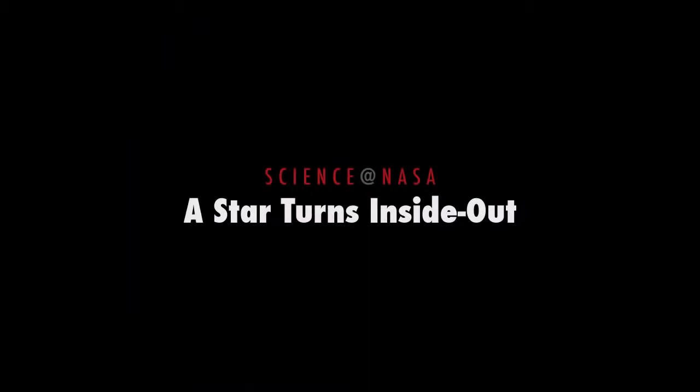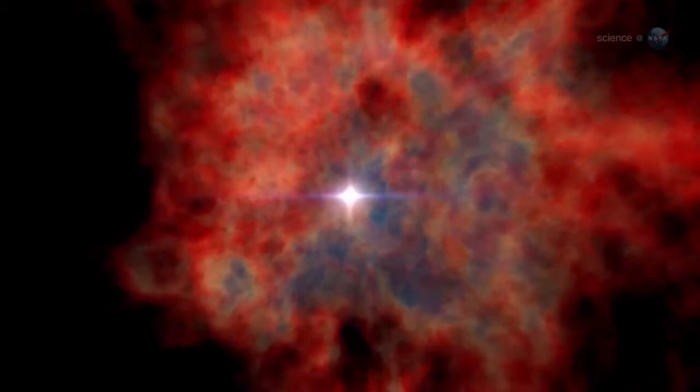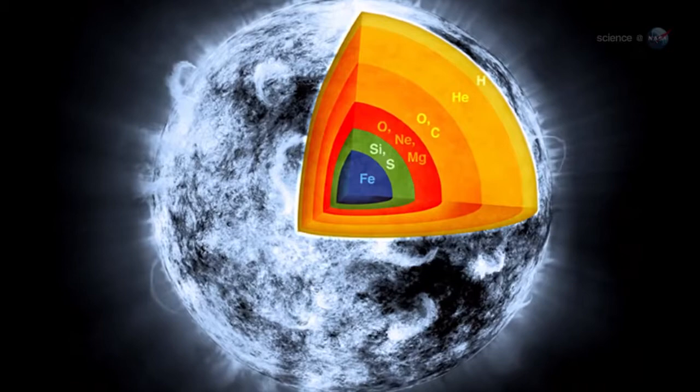A Star Turns Inside Out, presented by Science at NASA. In the immortal words of Carl Sagan, we are star stuff. What he meant is the key elements of life were forged in the hearts of stars. The iron that turns our blood red, the oxygen that fills our lungs, the carbon that gives infinite variety to organic compounds — they were all cooked up in a stellar inferno billions of years ago. So when researchers recently got a look at a star turned inside out, they knew they were looking at the stuff of life itself.